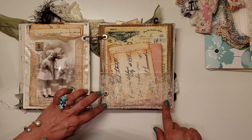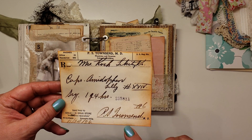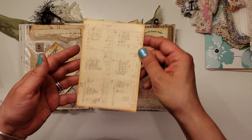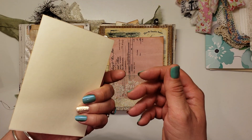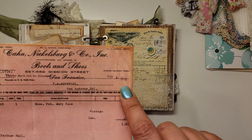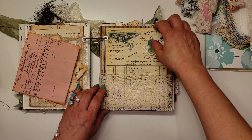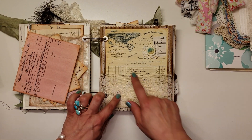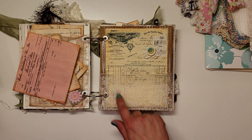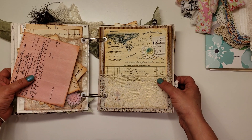She's got another lace pocket here and some more ephemera tucked inside — it's an old prescription from 1926, a copy of an old ledger from 1914. Then she's got this cardboard page here, looks like she's done some gesso, then topped it off with this beautiful ledger sheet, some crocheted trim, that button there, and some music sheet in the background.